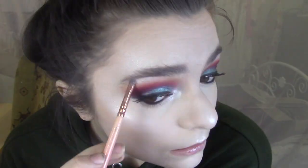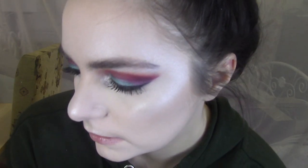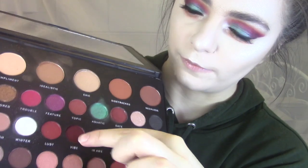So we'll finish off our eyes now. I'm going to pop a bit of the Reloaded highlighter into my inner corner. I think I'm just going to repeat the transition shades on my lower lash line. So I'll start with Idealistic again — the brown we started with. Then we'll go in with Trouble again, the red, and then I'll go in with Vibes afterwards — same colours we used.